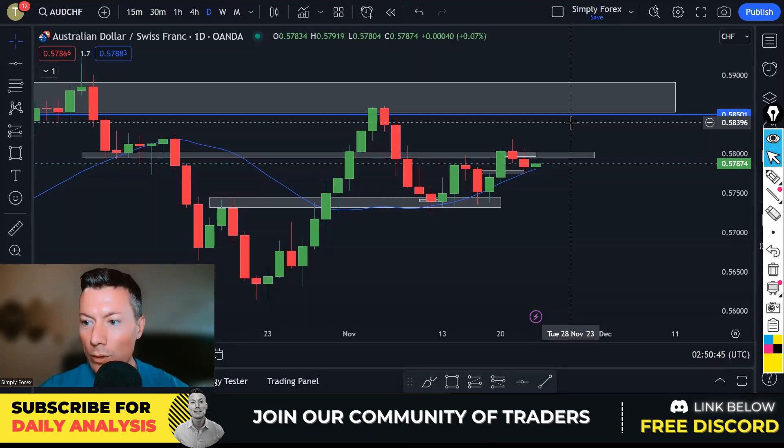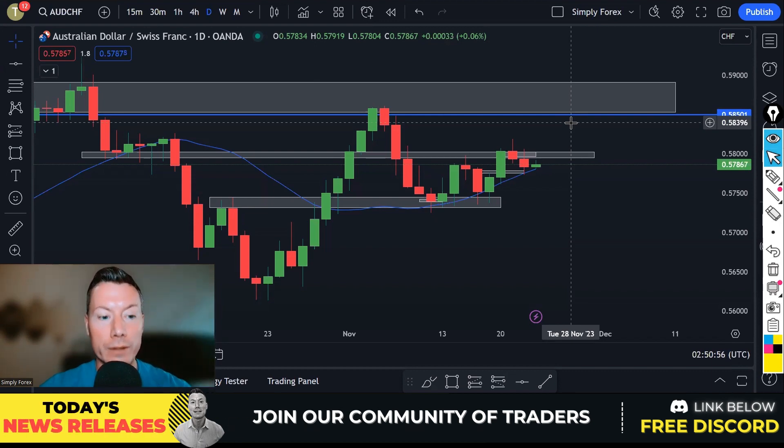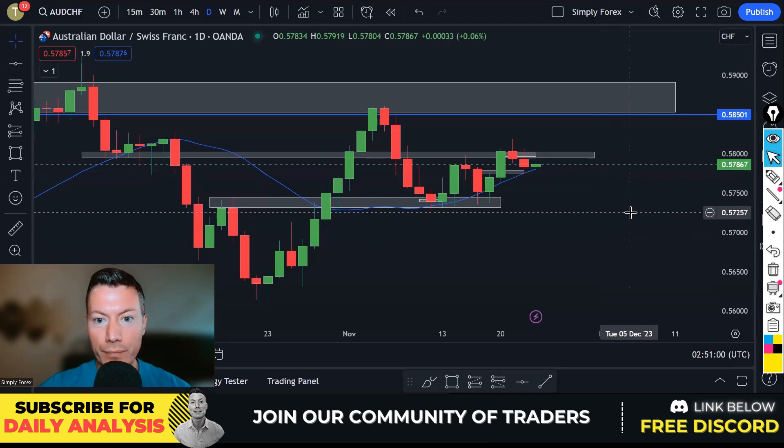Welcome back to Simply Forex. Today is Thursday the 23rd of November and we're going to look at yesterday's trades, today's potential trades, and the important news for today.